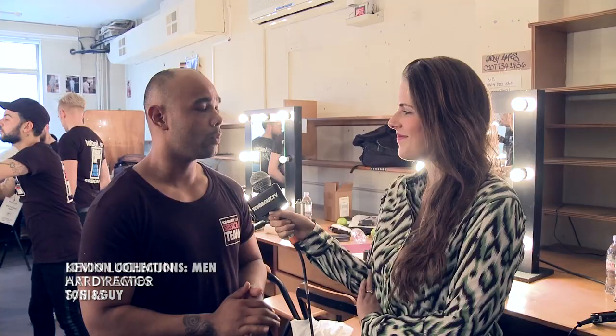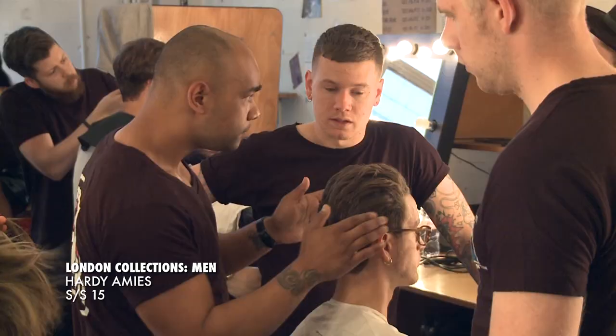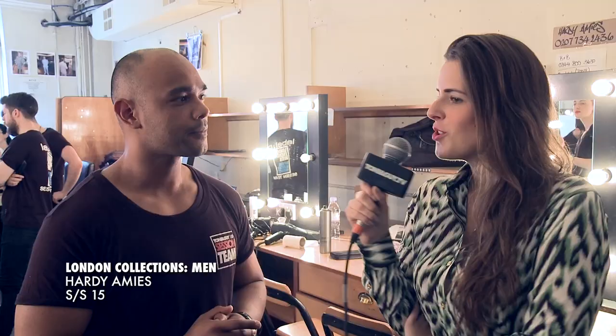So the hair that we're creating today is working on a Gatsby sort of thing and working with each model's individual textures, working with it loose, off the face — a 20s-ish vibe but putting a modern-day twist to it.